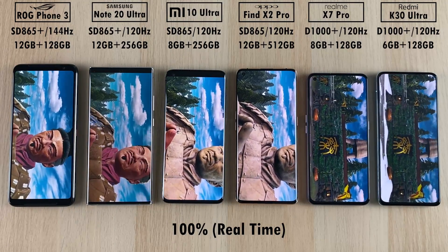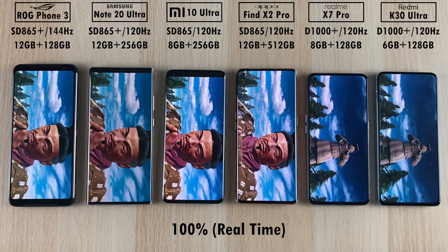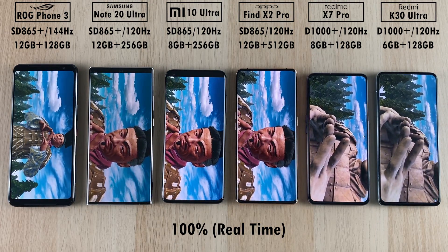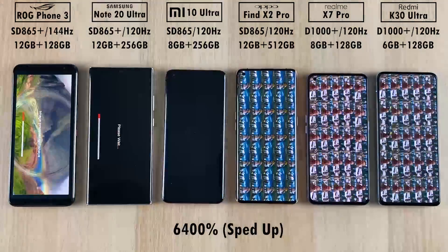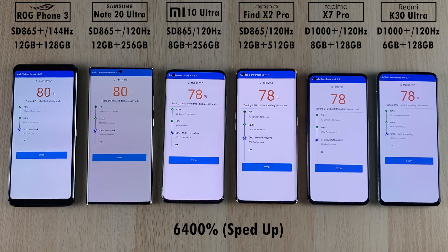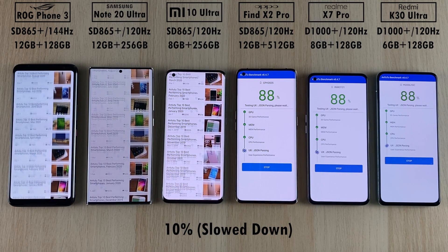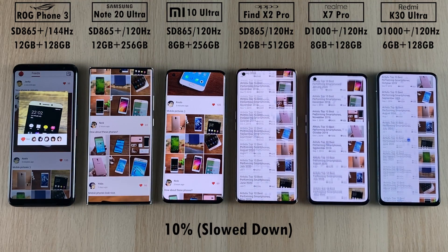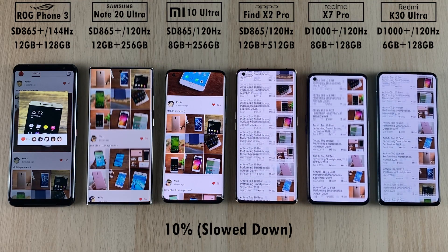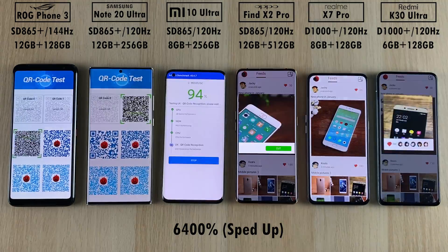Skipping through to the scrolling effects to compare the 120Hz panels on all devices and 144Hz on the ROG Phone 3. I'll slow them down so you can see the difference, though since I started the devices at different times they won't all be perfectly in sync. You can see the ROG has slightly more ghosting than the other two 120Hz devices. The cheaper panels on the Realme and Redmi on the right look pretty much on par with the rest.